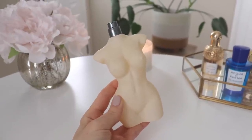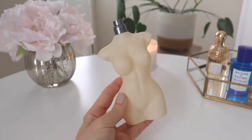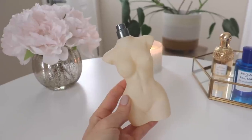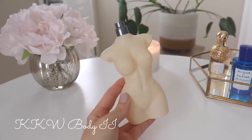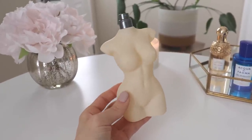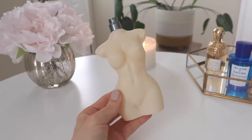Before we get into my newest perfumes that I've hauled, I just wanted to give you a little update on the Kim Kardashian Body 2 fragrance, because I did purchase this a few months ago when I did a whole bunch of KKW perfume hauls, and I wanted to let you know where my thoughts are and where this perfume is now in my collection.